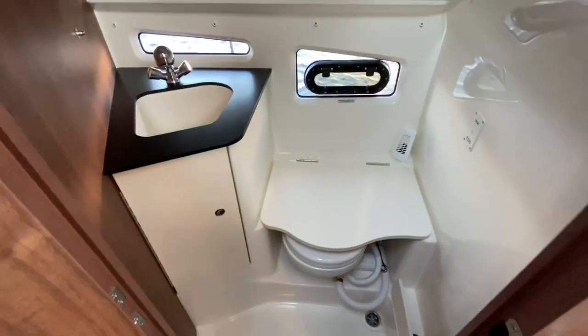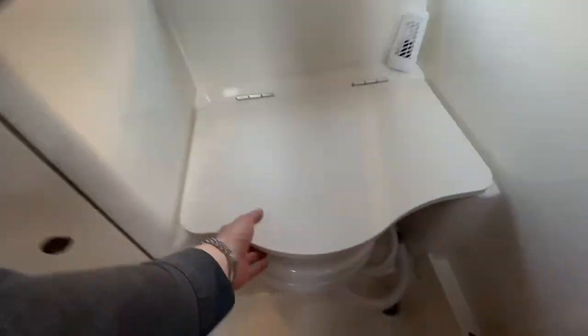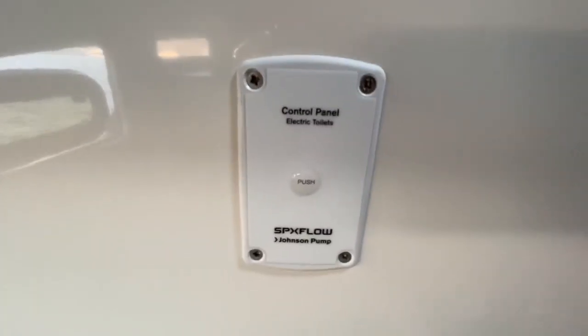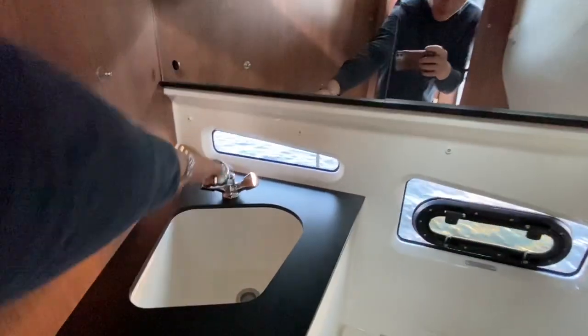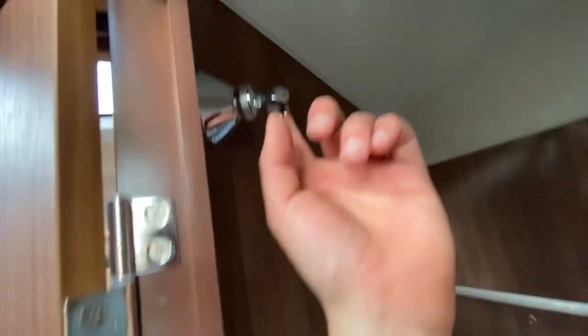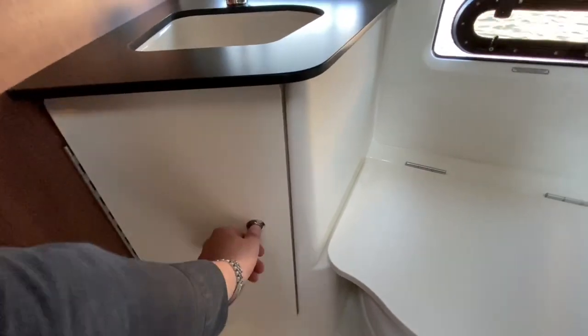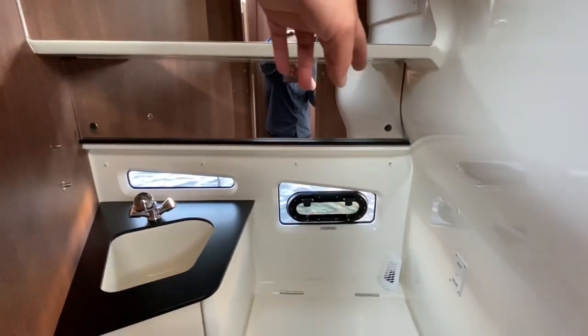Next up is the heads. This is an electric quiet-flush sea toilet, with a waste tank and a macerator fitted to the boat. There's the button to flush. You can simply pull this out, and there's a hot and cold tap. A curtain goes across the rail here and you can turn this into a wet head should you want to. There's storage underneath and loads in this recessed shelf as well.